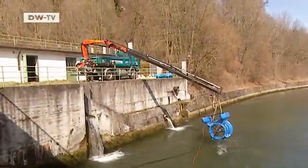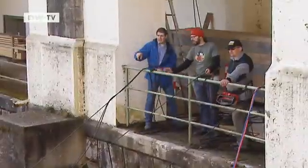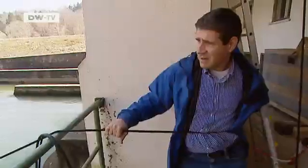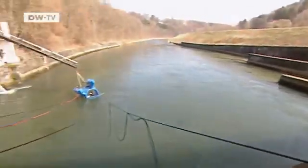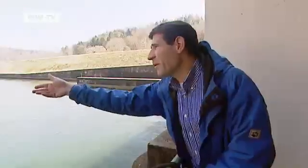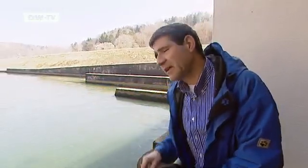In a few days, potential customers and investors from around the world will be coming here to Munich to watch a demonstration. By then, the group from Smart Hydropower will have to have solved their problems. What are they doing about the turbine always going to the left-hand side? How can they stabilize it?